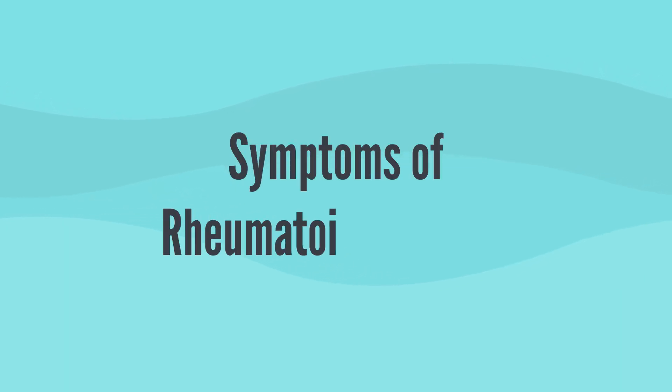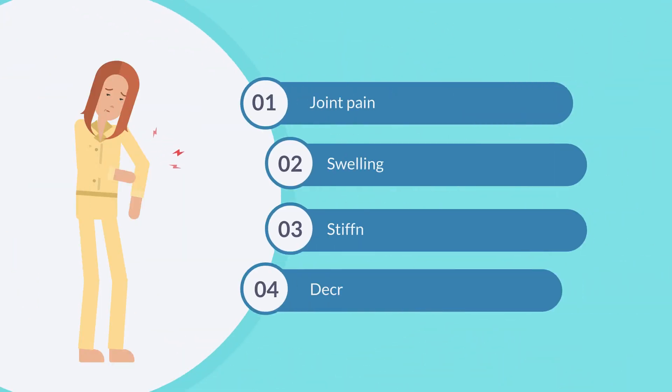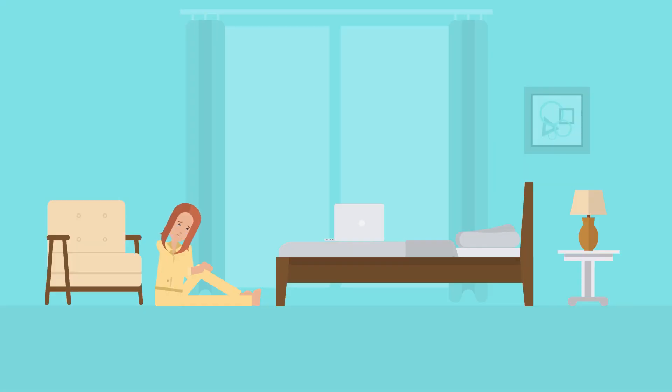What are the symptoms of rheumatoid arthritis? They can vary from person to person, but common signs include joint pain, swelling, stiffness, and decreased range of motion. These symptoms often occur symmetrically, meaning they affect the same joints on both sides of the body.